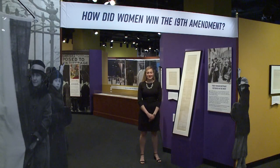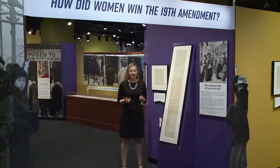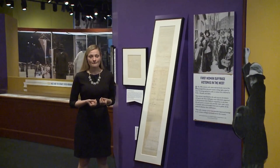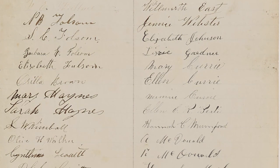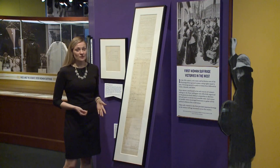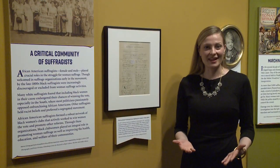Now we're in the third section of the exhibit, which is how do women win the 19th Amendment. This section is really the focal point of Rightfully Hers, looking at the diverse strategies and suffragists who worked to ultimately win the 19th Amendment for women. Women used a variety of methods to press for their voting rights. One of them was the power to petition their government, and here we have a petition signed by dozens of women from Utah urging Congress not to take the vote from them.